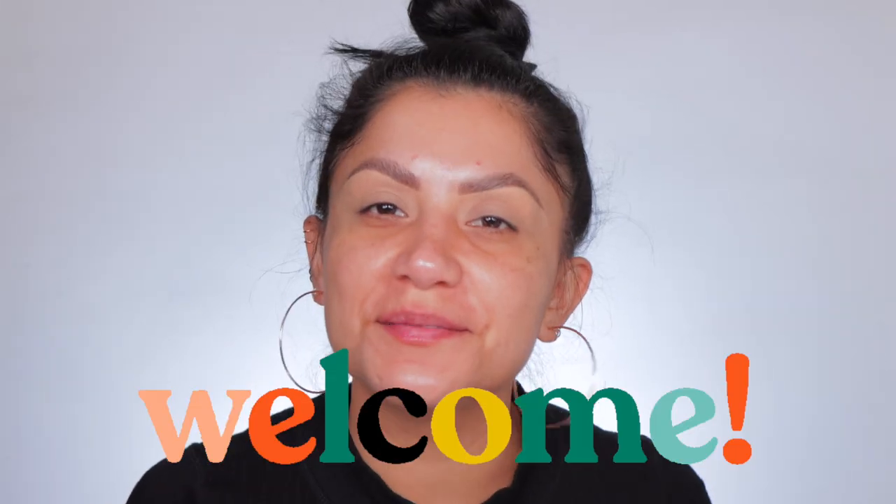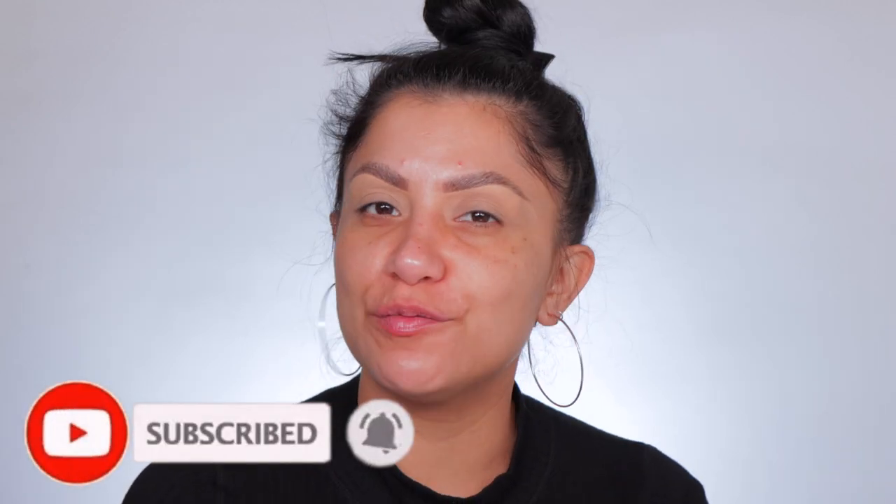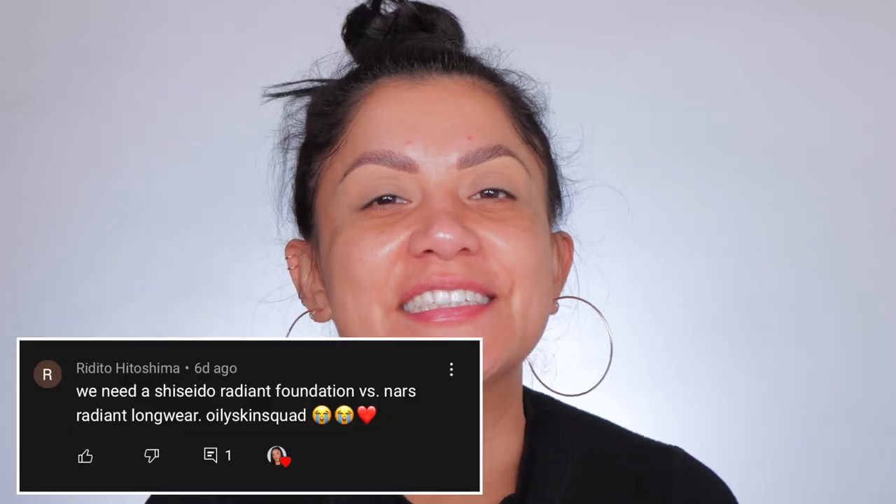Hello, hello fam, welcome! My name is Magdalene Janet. If you are new, welcome to the family — please don't forget to like and subscribe because we're always here. Welcome back to all the oldies but goodies. Shoutout to Redito Hiroshima — I hope I'm pronouncing your name right — thank you so much because you asked me to review both of these foundations, and I thought it was such a great idea.